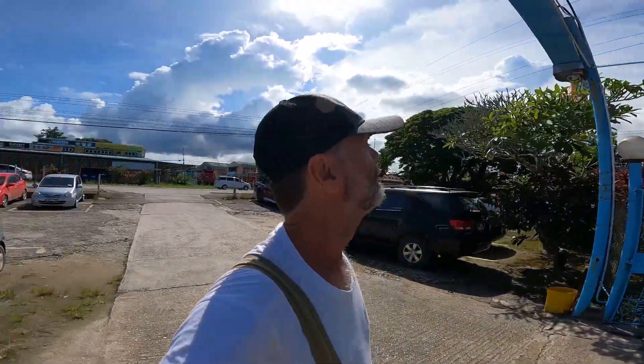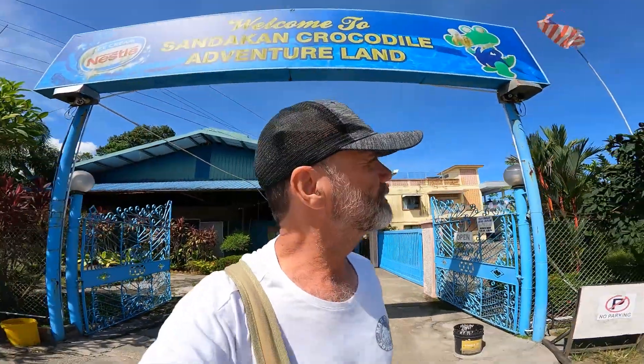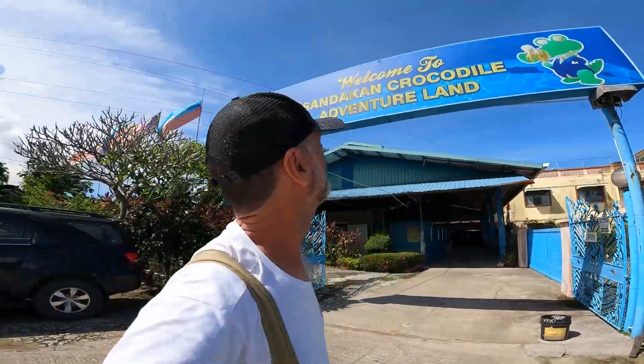Hello world, welcome back to my channel. My name's Paul. This is the Sandakan Crocodile Farm — or as they actually call it, the Sandakan Crocodile Farm and Adventureland.